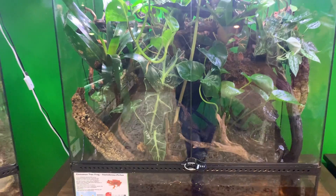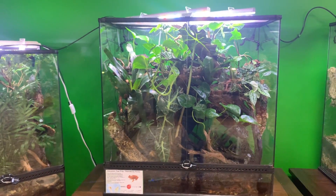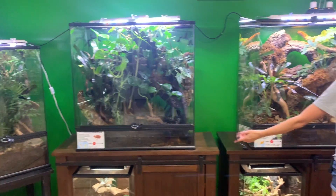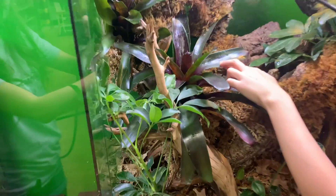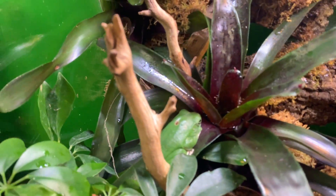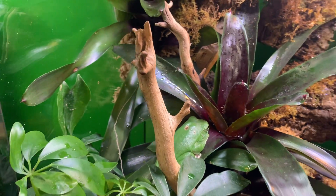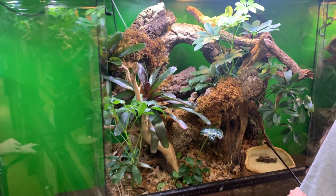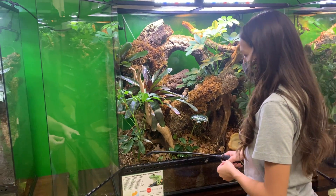My cinnamon tree frog enclosure is here. You guys remember the Chinese gliders — they're doing great. Unfortunately before Audrey we lost one of them, which was very upsetting. We did make an attempt at breeding them this year but weren't successful. I'm definitely working on it; it is something I hope to achieve.